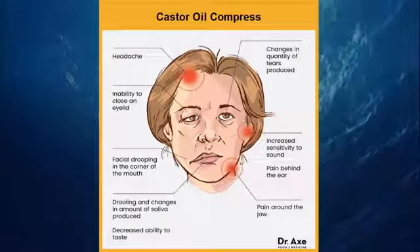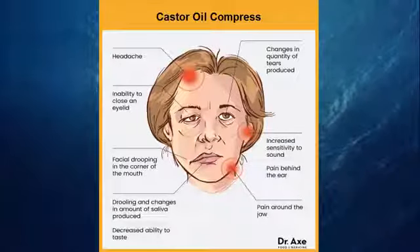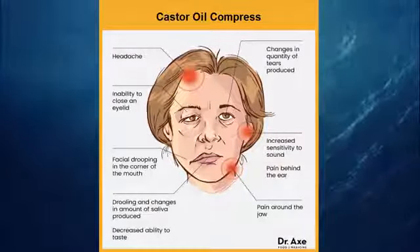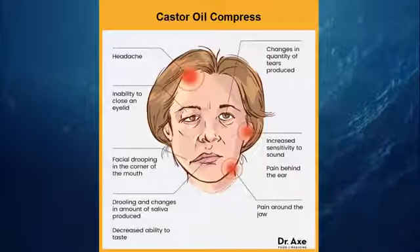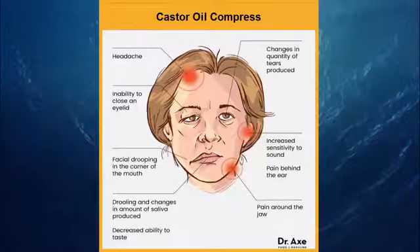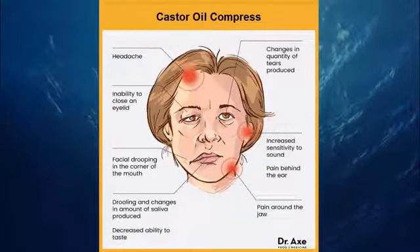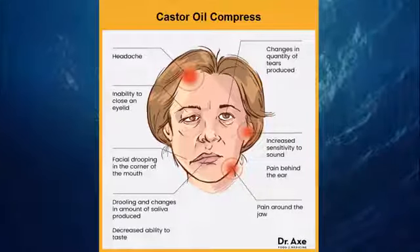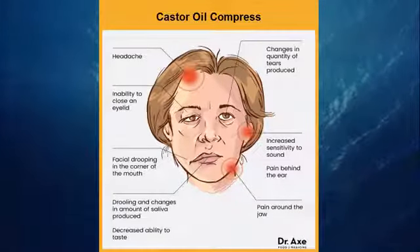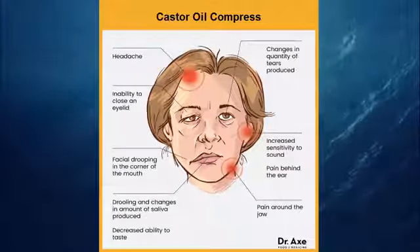9. Castor Oil Compress. Used for thousands of years to improve circulation, prevent the growth of bacteria, viruses, and fungi, and to support lymphatic function, castor oil compresses may help spur healing by enhancing blood flow to the affected areas. Gently warm a tablespoon of castor oil and massage it into your face. Cover with a warm damp washcloth and leave it on for 20 to 30 minutes. Repeat twice a day until symptoms have abated.